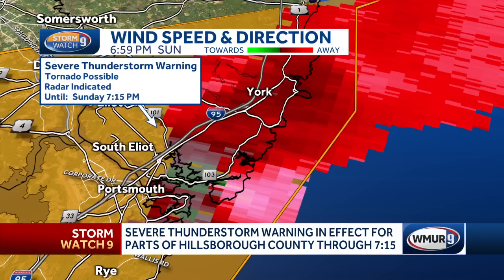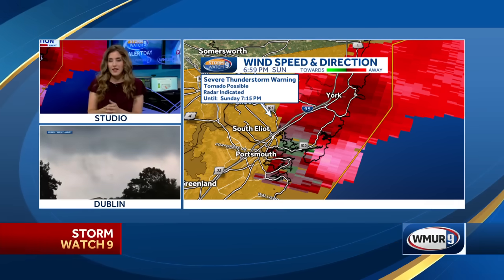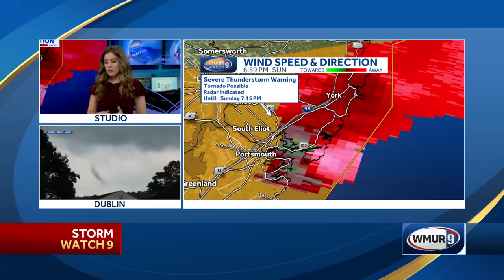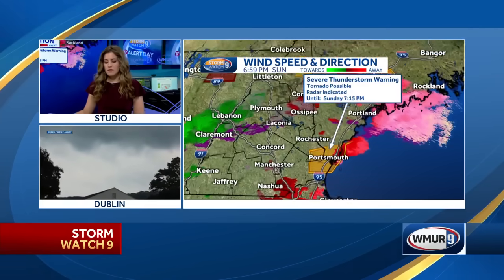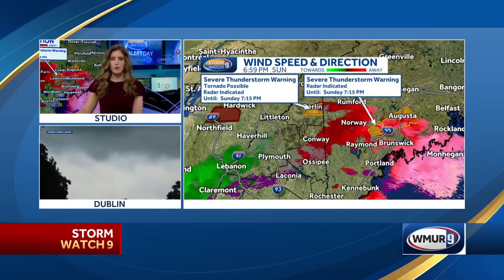We've been tracking this since it first moved into New Hampshire in Cheshire County and prompted that first tornado warning. As Mike mentioned, this is now moving offshore — you can see the rotation pushing out of Portsmouth and out over the water. So perhaps not out of the question, there may be a waterspout sighting if this rotation can really tighten up. But overall, the biggest threat has now diminished, which is good news. This continues to move away, even though that warning is still up, and we have that second warning up north. But we will wrap things up here.